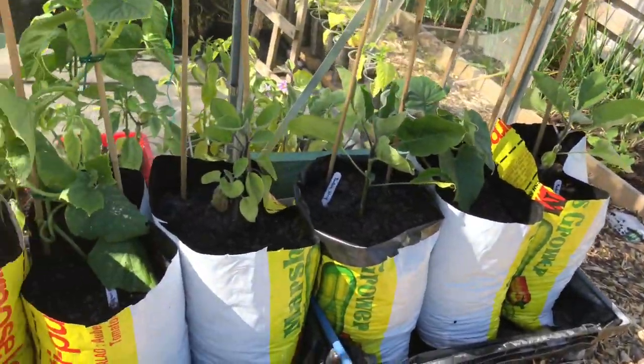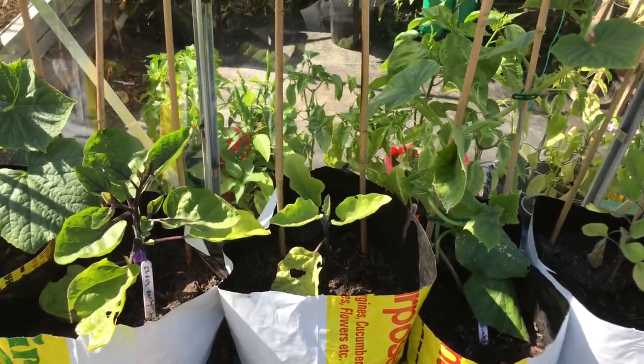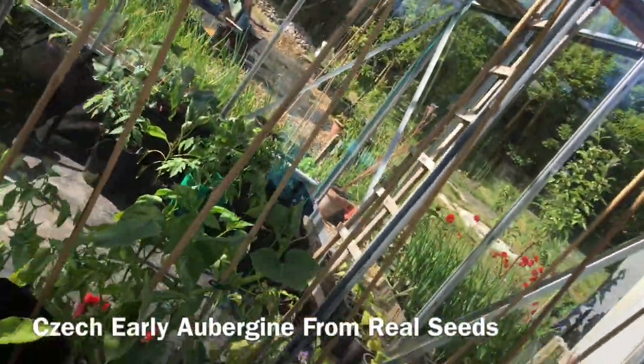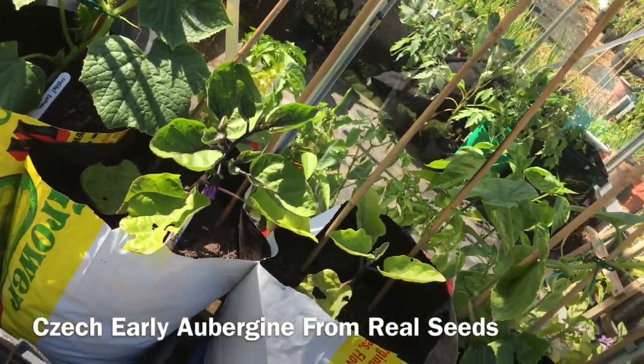And here we have the aubergine trio. I'm not going to say too much about that - there is a video on the page if you want to watch it - but the one thing I will say is the Czech Early has flowered, so it's really enjoying being out here.